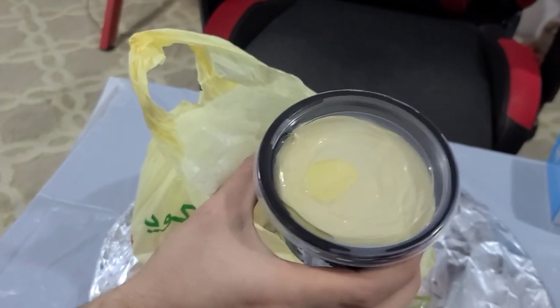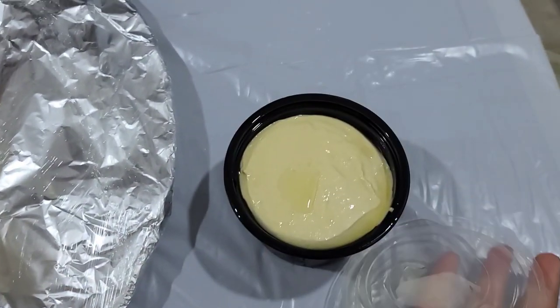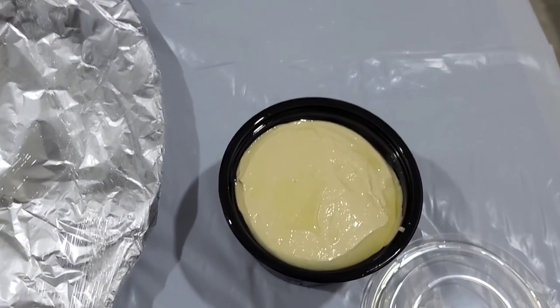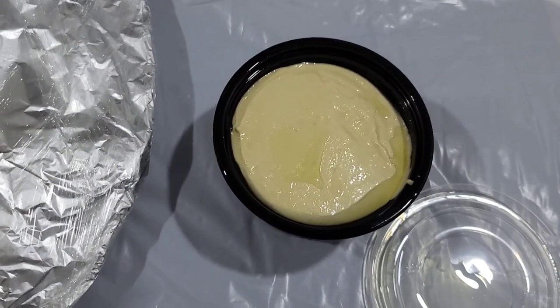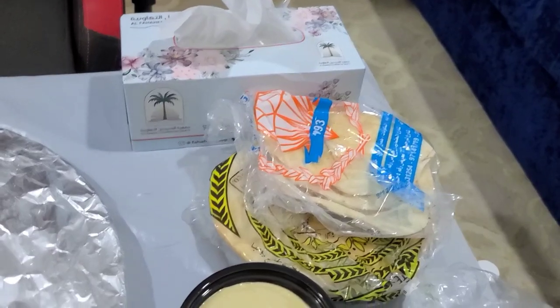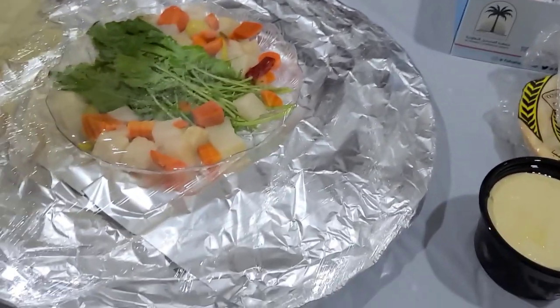This is hummus. For those who don't know, hummus is made of chickpeas, tahini — which is sesame paste — garlic, lemon juice, and olive oil. And bread! These come standard with most barbecue and most meals here.